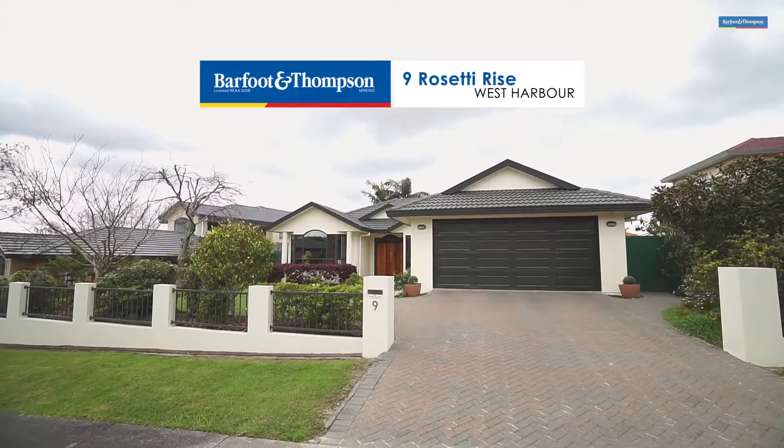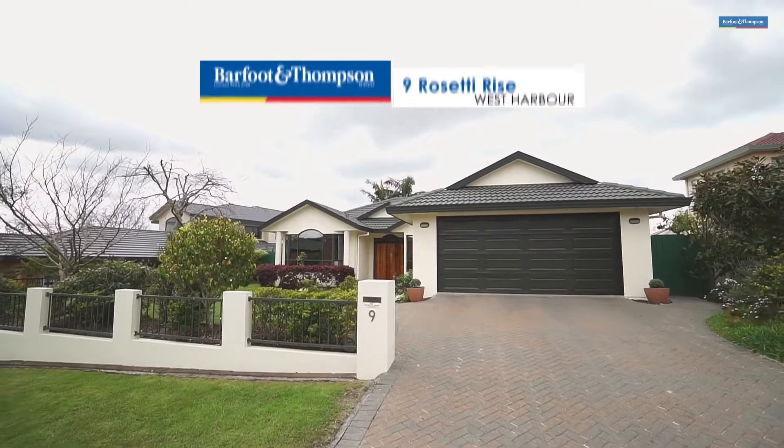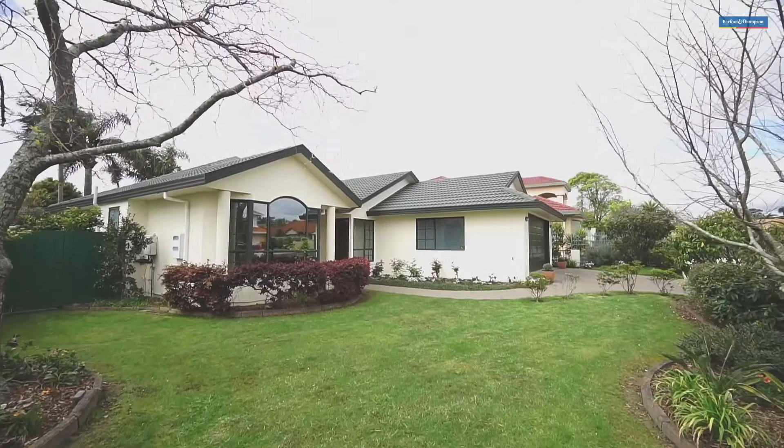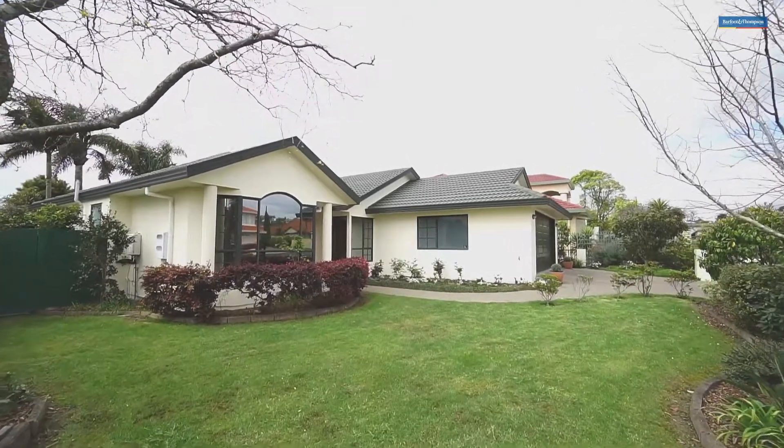The street appeal of this charming property is immediately obvious — the home just seems to sit beautifully among its mature gardens and projects a very welcoming persona. I'm really looking forward to taking you on a tour of this lovely 4 bedroom home.